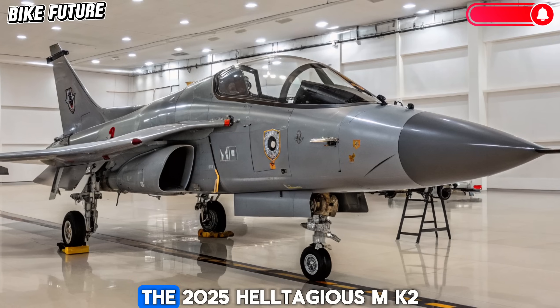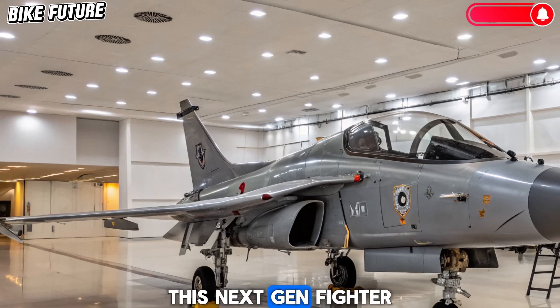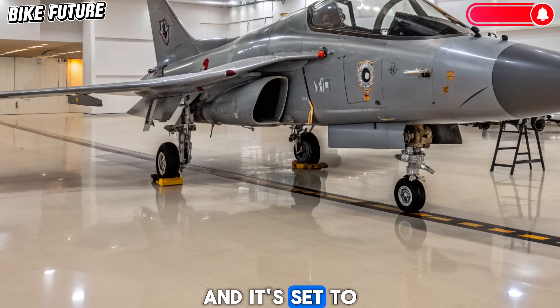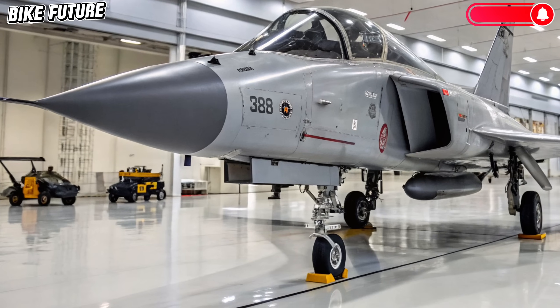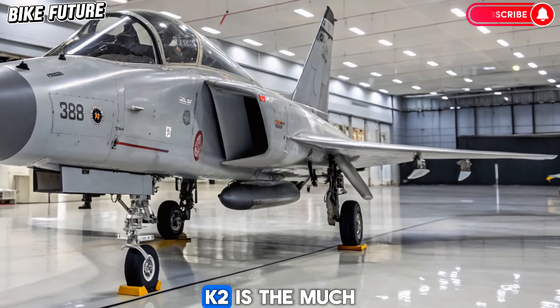The 2025 HAL Tejas MK2 — this next-gen fighter jet is turning heads with its upgraded capabilities and it's set to redefine air combat in the region. Let's get into the details: what is the Tejas MK2?